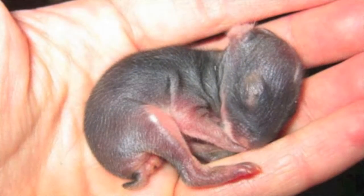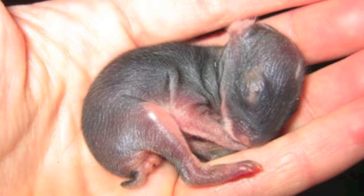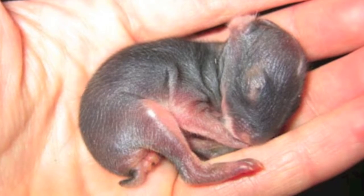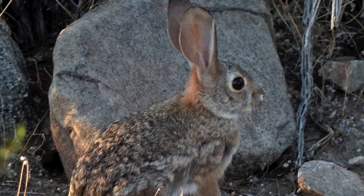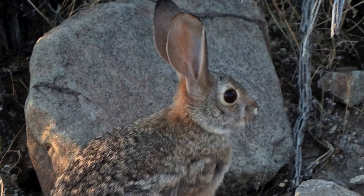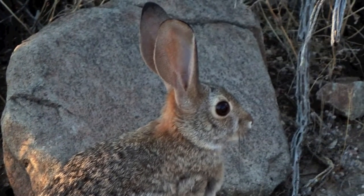They begin breeding at three months old and have multiple litters per year. The two to four young are altricial, meaning they are born naked, blind, and helpless. The desert cottontail does have a few good defenses. It has good eyesight, can flee an area quickly, and has good hearing. In fact, its ears are larger than other North American cottontail species.